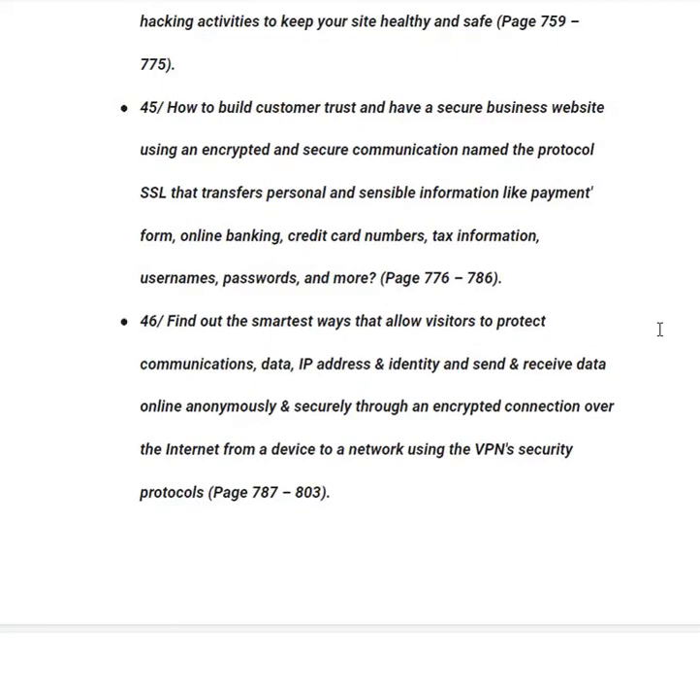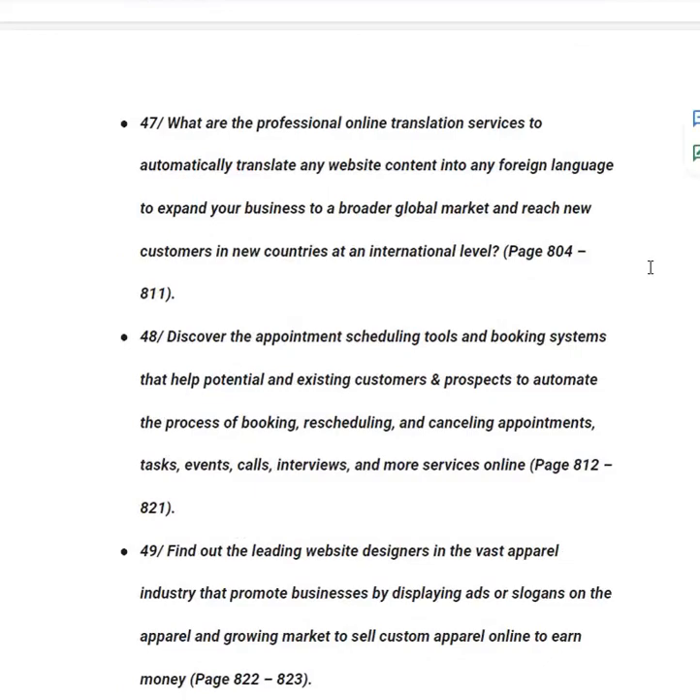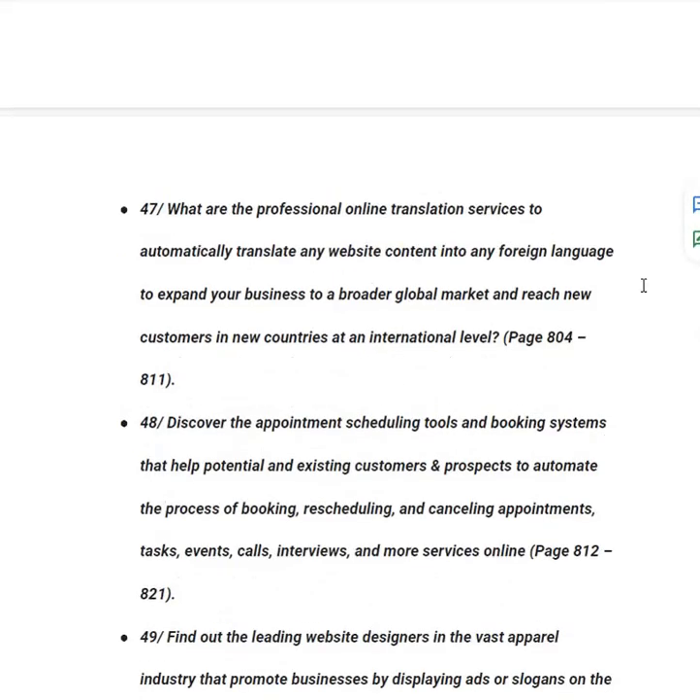In category forty-six, you will find out the smartest ways that allow visitors to protect their communications, data, IP address and identity, sending and receiving data online anonymously and securely through an encrypted connection using VPN security protocols, from page 787 to 803. In category forty-seven, you will get to know about professional online translation services to automatically translate any website content into any foreign language to expand your business to a broader global market — for example, if your website is in English and a Russian visitor arrives, the content will auto-translate to Russian — from page 804 onward.